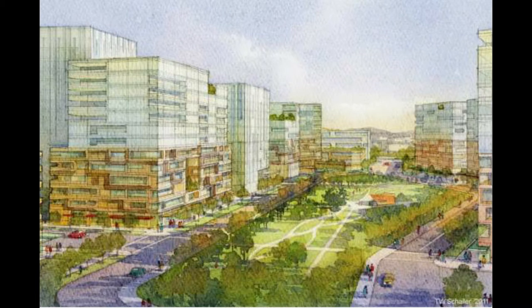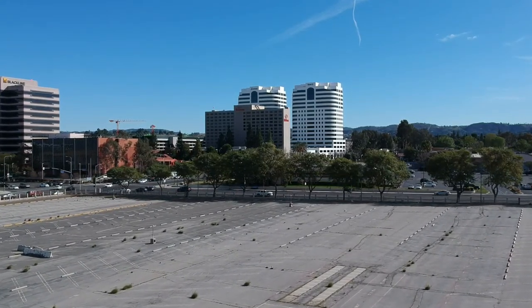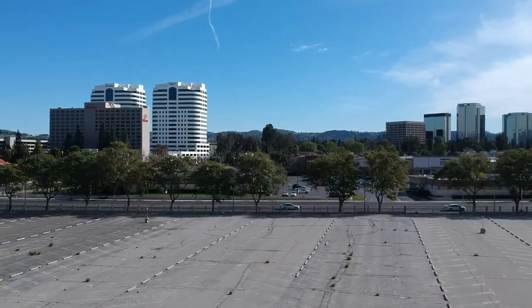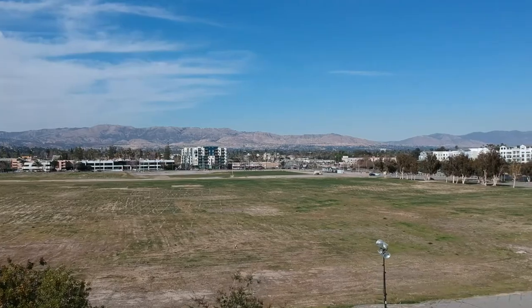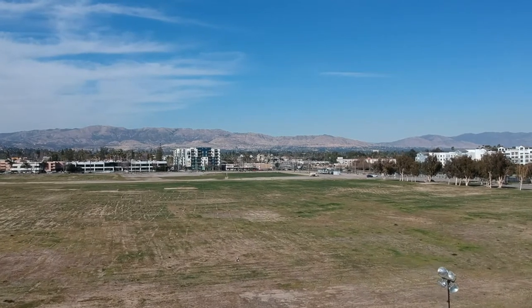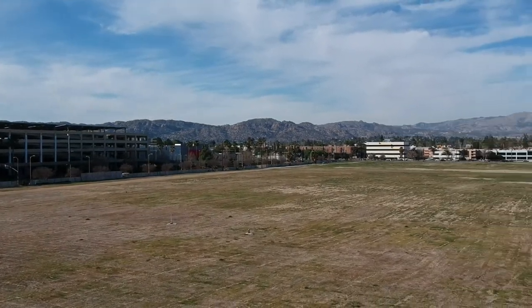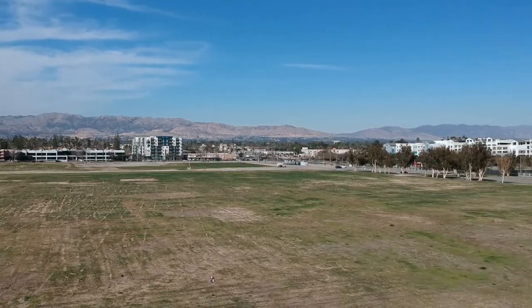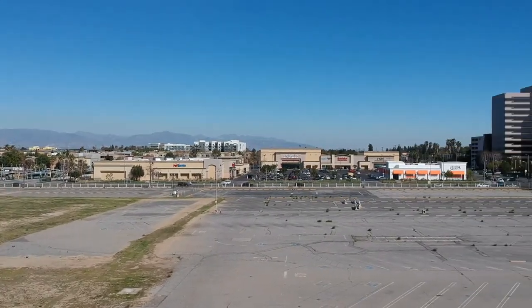Here's another rendering, and now let's go into the aerial footage. We're looking southeast towards the corner of Canoga and Victory, panning right on Victory towards the west, then facing north from west to east. It's a very big site — it's going to be a very interesting development to follow.